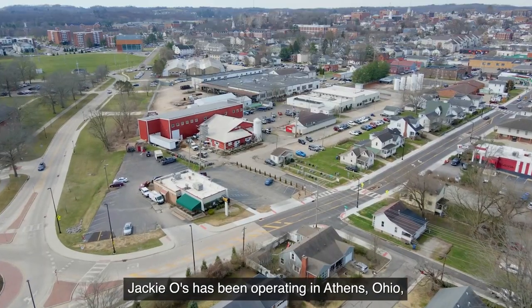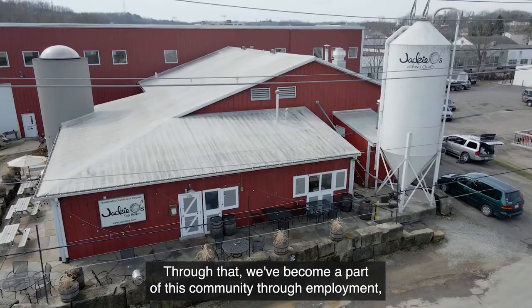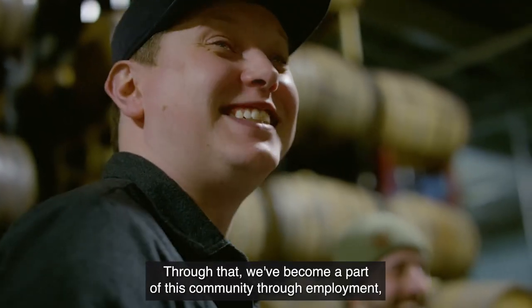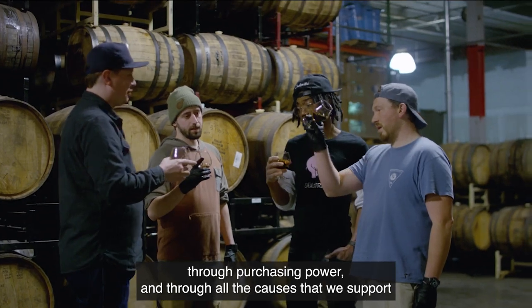Jackie O's has been operating in Athens, Ohio and only in Athens, Ohio for the past 16 years. Through that, we've become a part of this community through employment, through purchasing power, and through all the causes that we support.